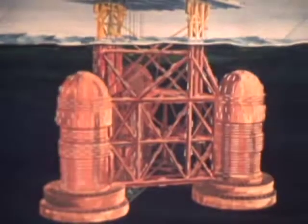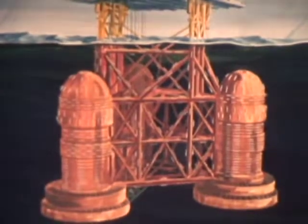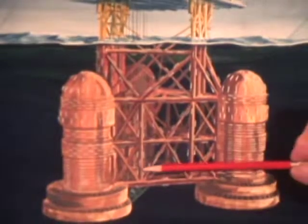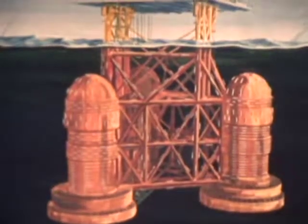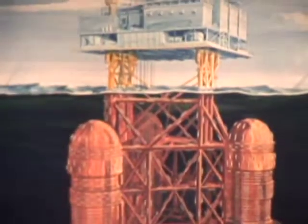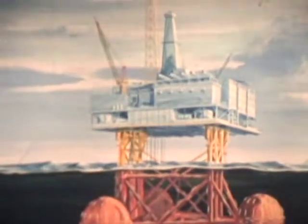The Maureen production platform incorporates design concepts unique in this combination and size. After a large steel template was pinned to the seabed, 16 wells were drilled through it as work on the substructure began at Hunterston. At the same time, the platform's production deck began to take shape in northern Scotland. Template, deck, and substructure were to be joined together at the North Sea site.